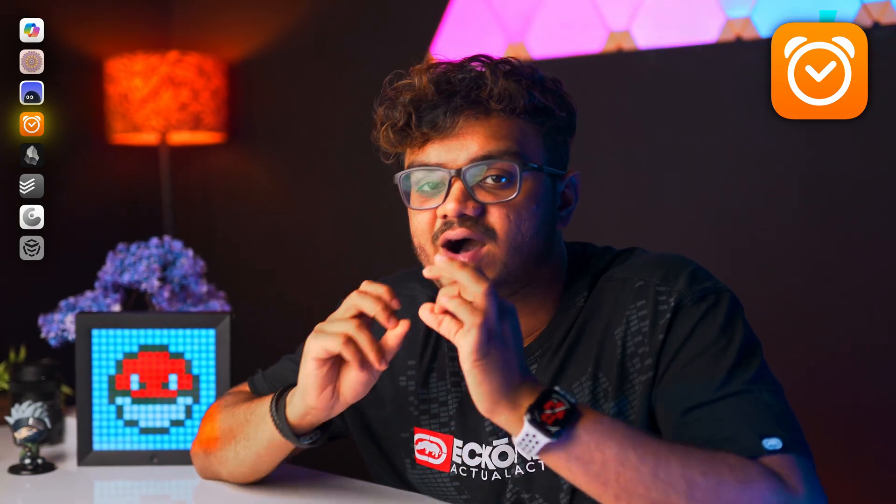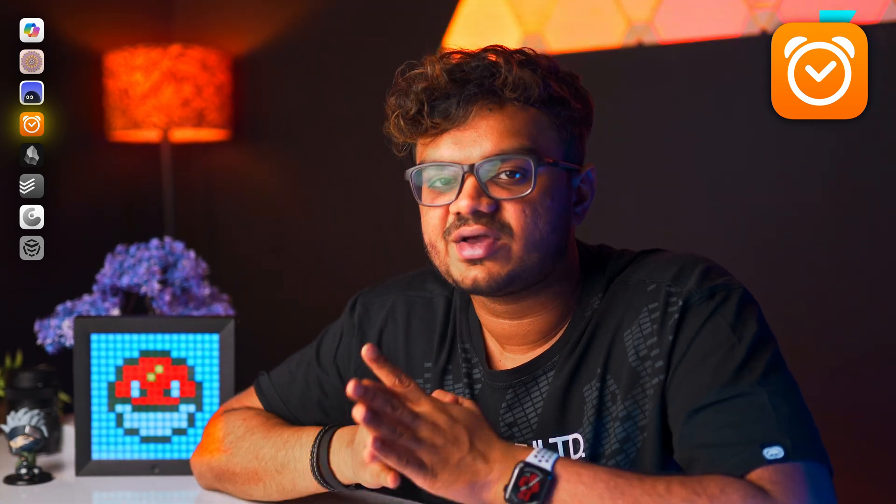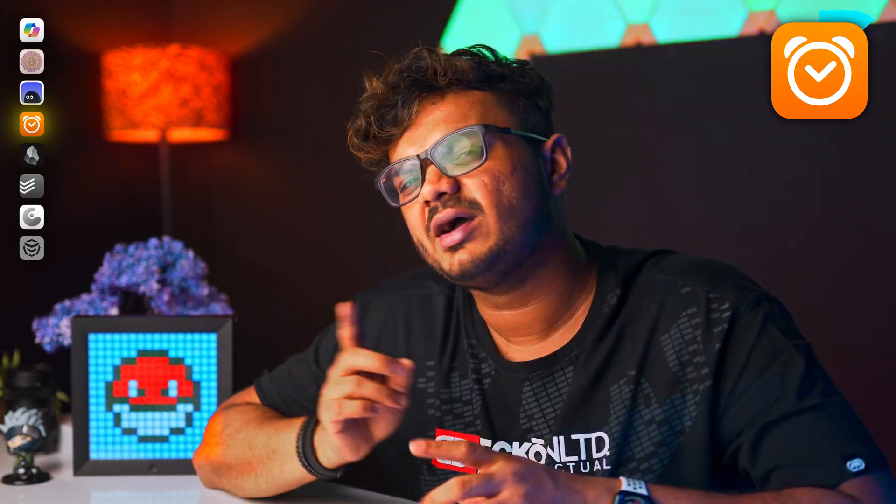Next is Sleep Cycle. I've been using this app since 2019 and I have totally replaced my alarm clock with it. A regular alarm wakes us up in the middle of a sleep cycle, hence we wake up all grumpy.